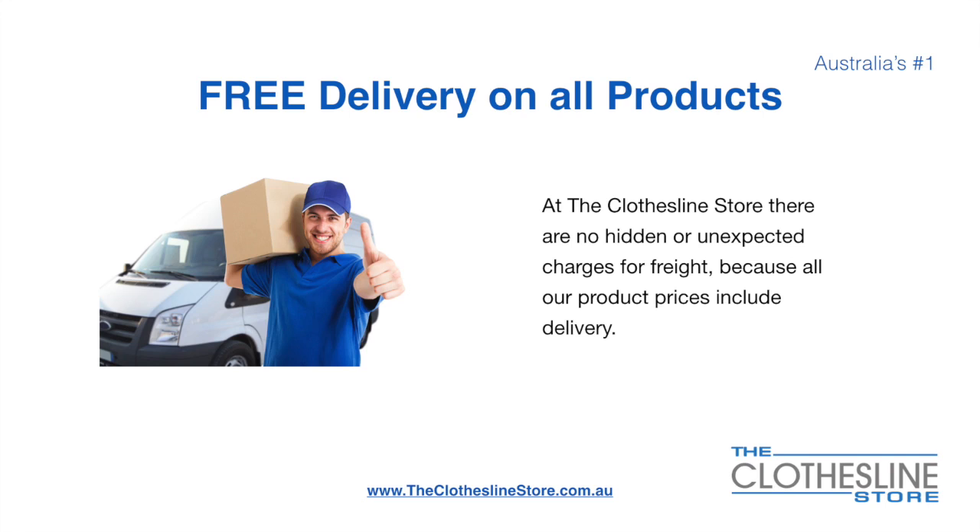There's free delivery on all products at the Clothesline Store — no hidden fees or unexpected charges for freight, because all our products include delivery.